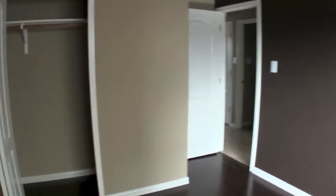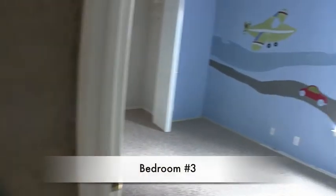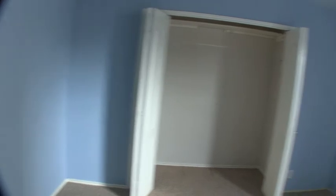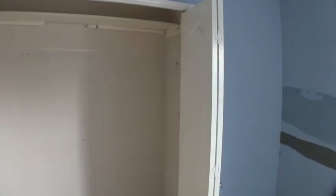Bedroom number two needs a little bit of sheetrock work. Bedroom number three, right around the corner, needs carpeting and a fresh coat of paint. It also needs a little bit of railing in the closet — it looks like they took out some of the railing, so you'll want to repair or replace that.